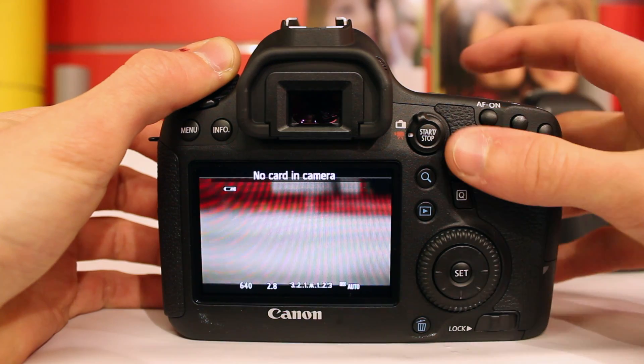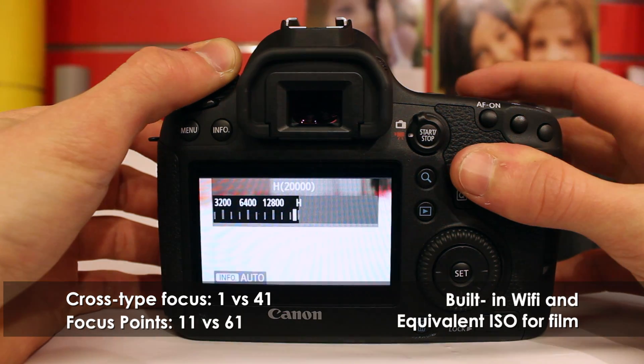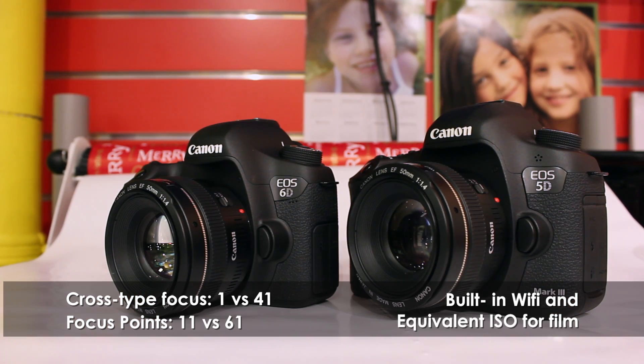The autofocus is not nearly as good as the Mark III, but the WiFi can be very practical, and the highly impressive ISO performance makes it a very good alternative for filming.